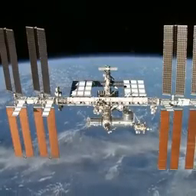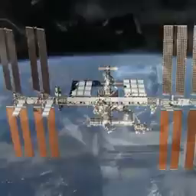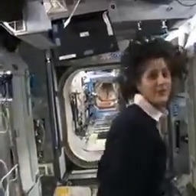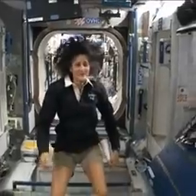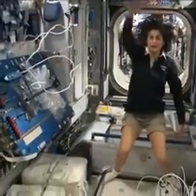Hello, I'm Sunita Williams. I'm up here on the International Space Station. So this is Node 2. This is a really cool module. Of course, most of these modules, you'll see they have four sides.